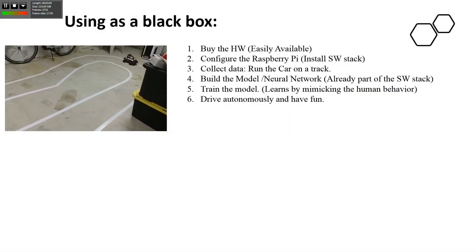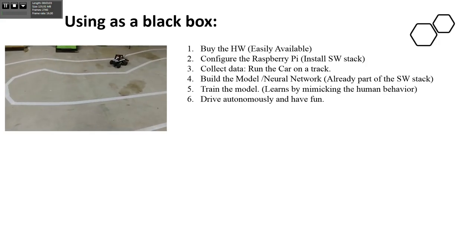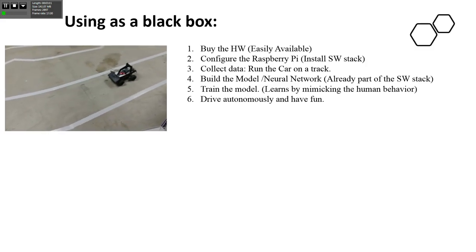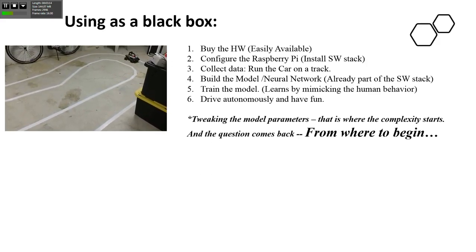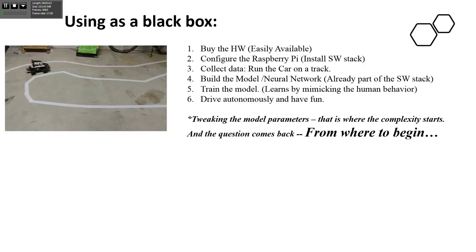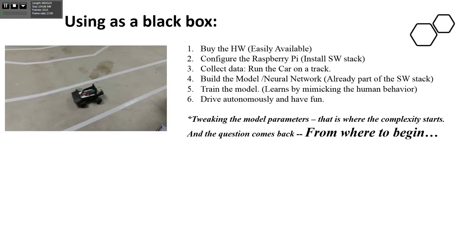The way we can use it: you just buy the hardware, connect Raspberry Pi, collect data, build the model, train the model, try it, and have fun. But things change - if you have to tweak the model parameters, that's where the complexity starts. The question comes back: where to begin? If you have to tweak specific things, you have no clue because it's so complex.